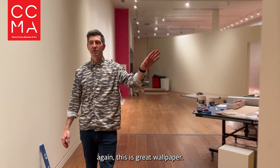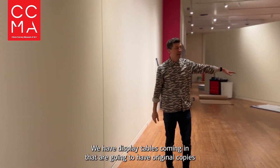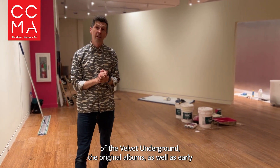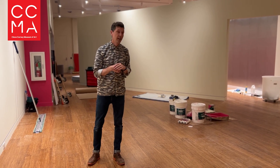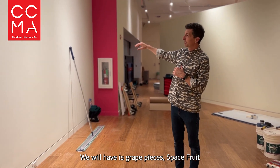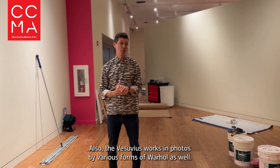You can see this great wallpaper. Along this wall we're going to have the wonderful Endangered Species work. We have display tables coming in that are going to have original copies of The Velvet Underground album, as well as early editions of Interview Magazine. We will also have his great pieces — Space Fruit, Vesuvius works — and photos by Mary Ford of Warhol as well.